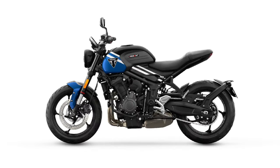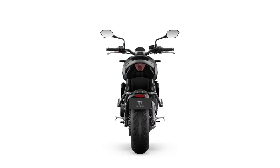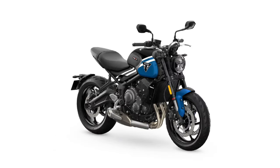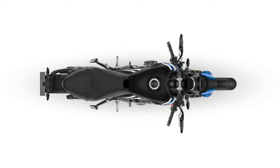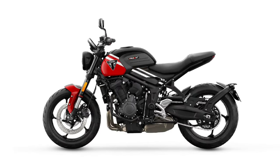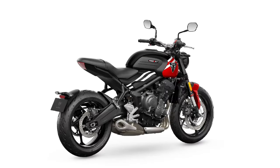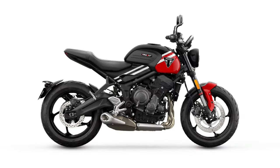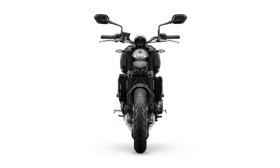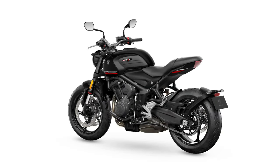The advent of the Speed 400 and Scrambler 400X might mean the Triumph Trident 660 is no longer the brand's entry-level model, but it remains the lowest-cost route onto one of the company's signature triples and has proved a huge success since its debut four years ago. For 2025, the Trident gets its first round of updates — and while they're not visible, they represent a substantial step forward in terms of tech with no increase to price in the U.S.